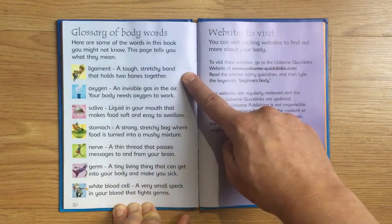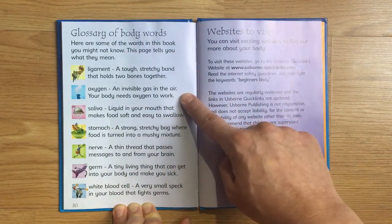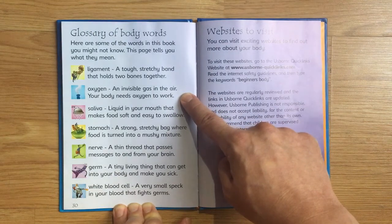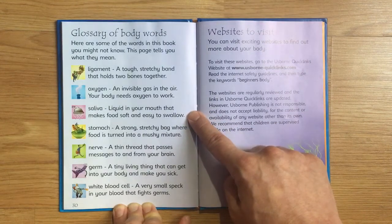Ligament: a tough, stretchy band that holds two bones together. Oxygen: an invisible gas in the air that your body needs to work. Saliva: liquid in your mouth that makes food soft and easy to swallow.